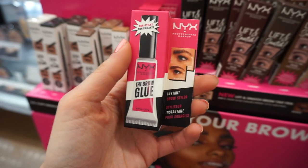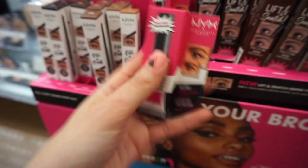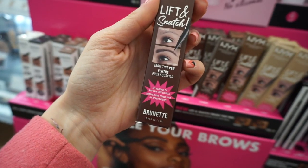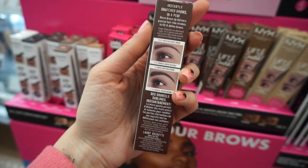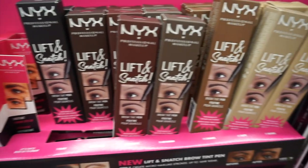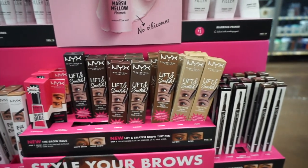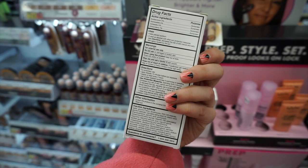I also grabbed NYX's new Brow Glue — really cool if you like that spiked brow look. They had the new Lift and Snatch Brow Pen, which went viral on TikTok — it's like a micro-blading pen. All colors were available and that was ten dollars, a little more pricey. The last thing I found was the Bear With Me Probiotic Primer from NYX.